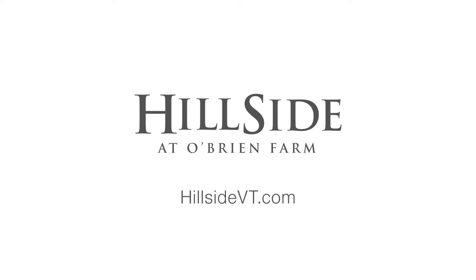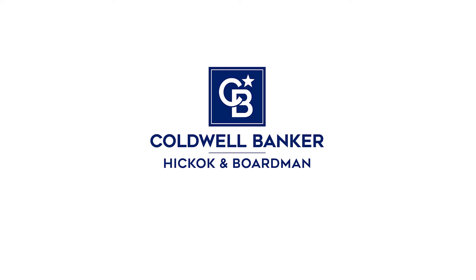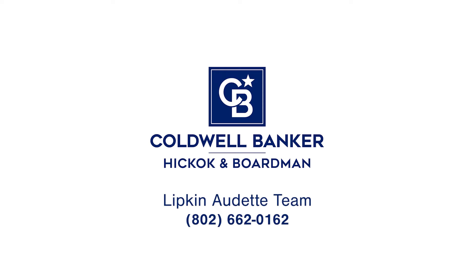If you're interested in learning more, visit hillsidevt.com or reach out to the Lipkin Audette team at Coldwell Banker Hickok and Boardman.